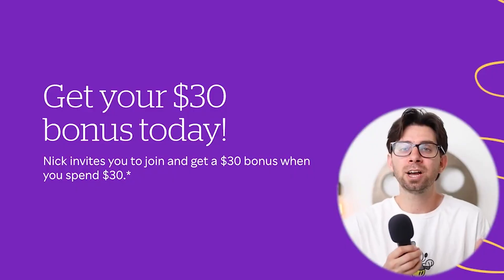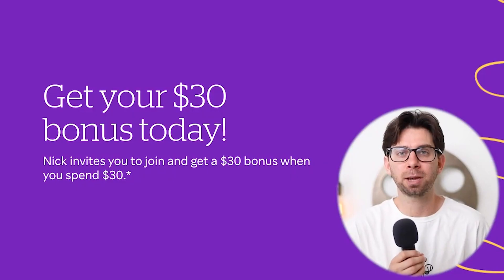The second part is that once your purchases on Rakuten go over $30, they're going to give you $30 back. So anything else you buy online, they're going to give you a kickback.